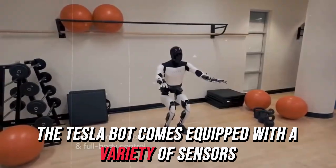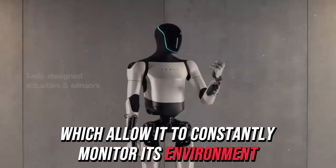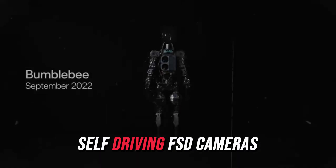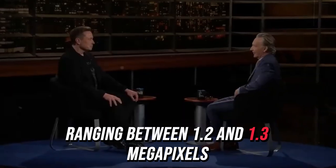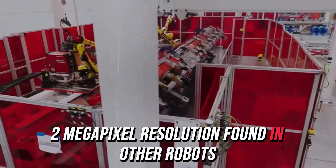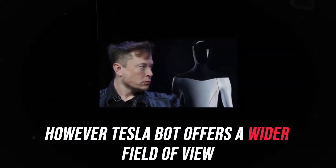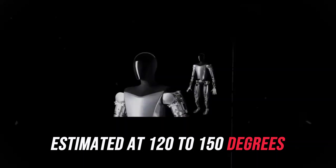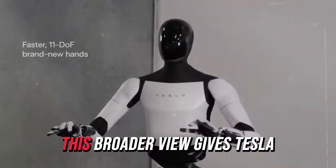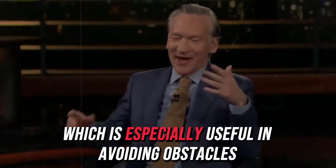The Tesla bot comes equipped with a variety of sensors, including imaging and distance sensors, which allow it to constantly monitor its environment and make real-time adjustments. The resolution of these sensors is similar to Tesla's full self-driving (FSD) cameras, ranging between 1.2 and 1.3 megapixels, comparable to the 1 to 2 megapixel resolution found in other robots like Atlas and Unitry models. However, Tesla bot offers a wider field of view, estimated at 120 to 150 degrees, compared to the 90 to 120 degrees typical in Unitry robots, giving it an edge in balancing and navigating complex environments.